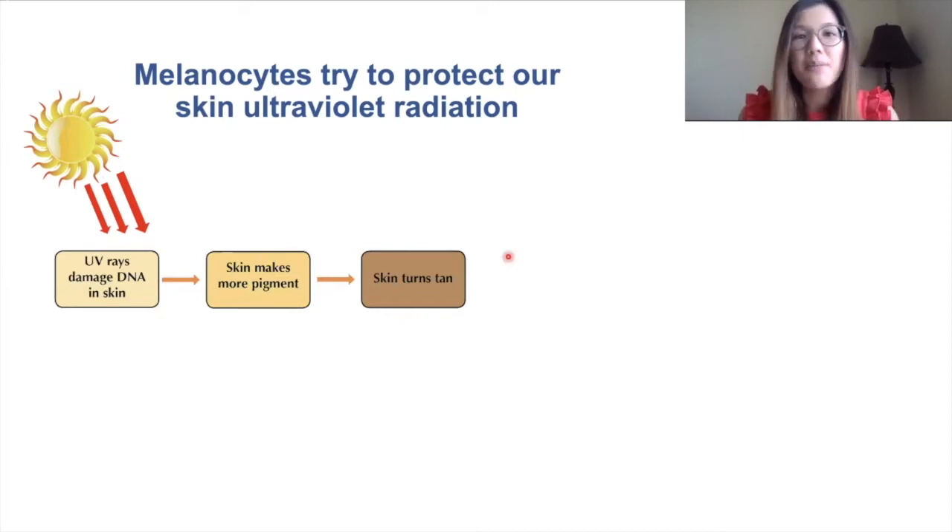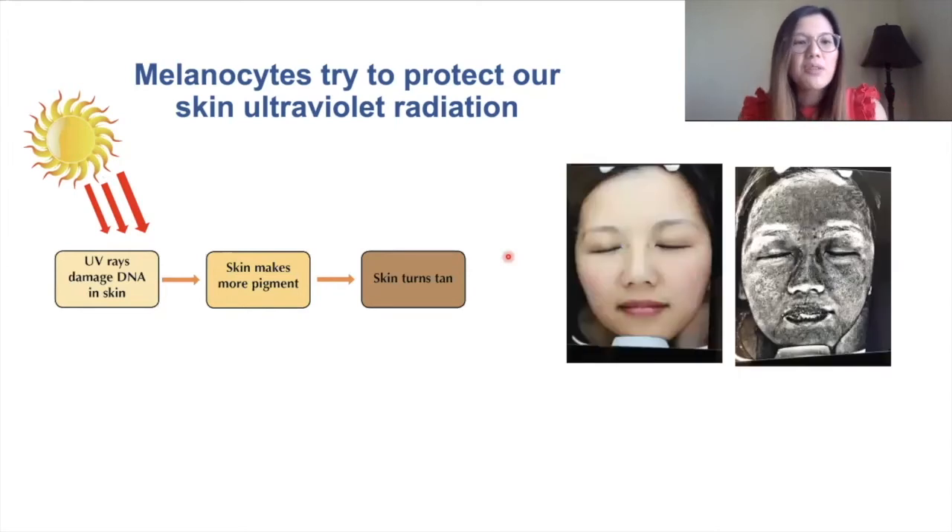This is what makes our skin turn tan. When we get a tan, this is our body's way of telling us that we are damaging our skin, and we often can't see the damage from UV radiation until it's too late. Here's an example of my skin — this is an image of my normal face, and this is an image taken with a special camera that can detect UV damage.